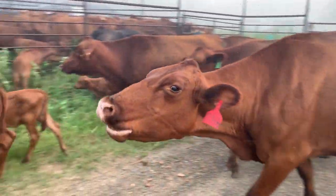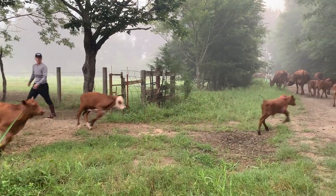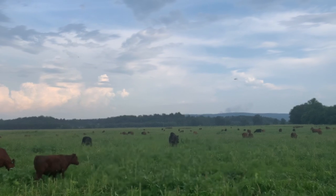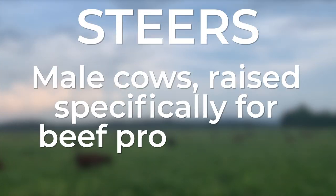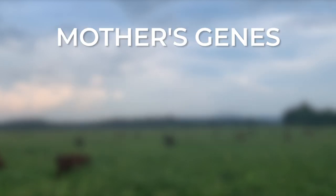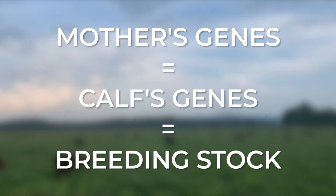The female calves eventually join our breeding stock and the male calves eventually join our herd of steers, which we raise as grass-fed and finished beef. Steers are male cows raised specifically for beef production. The better the mother's genes, the better the calves' genes, and the better our breeding stock and steer herd become.